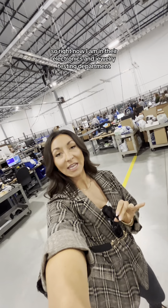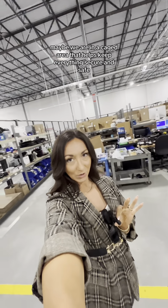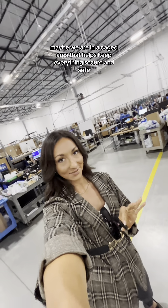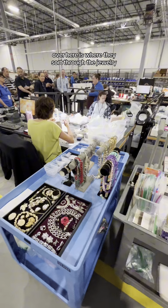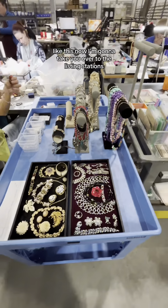Right now I am in their electronics and jewelry testing department. We are in a caged area that helps keep everything secure and safe. There are so many different electronics here. Over here is where they sort through the jewelry and put together beautiful bundles like this.